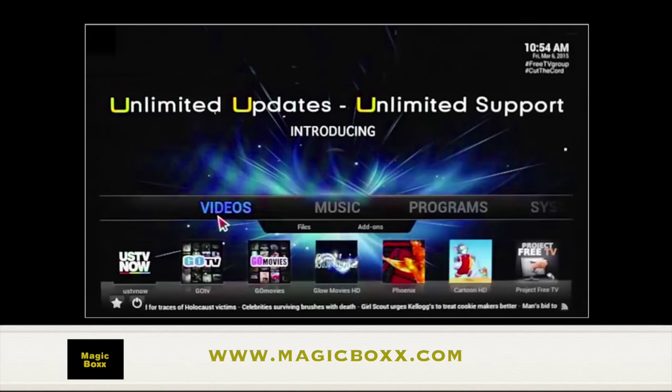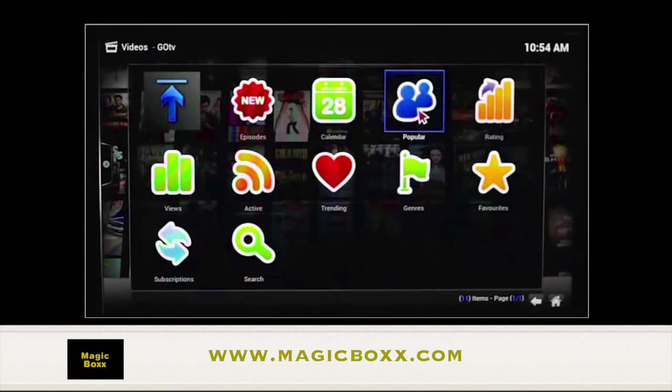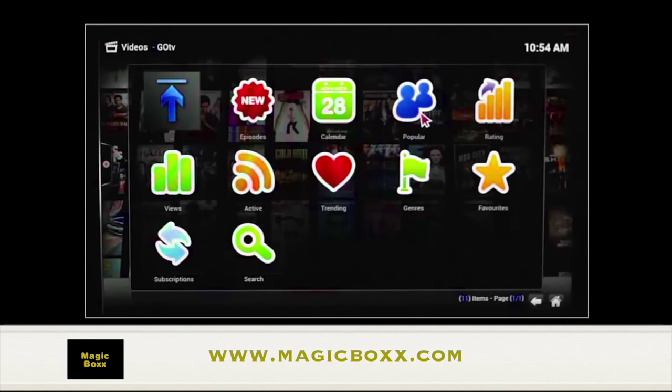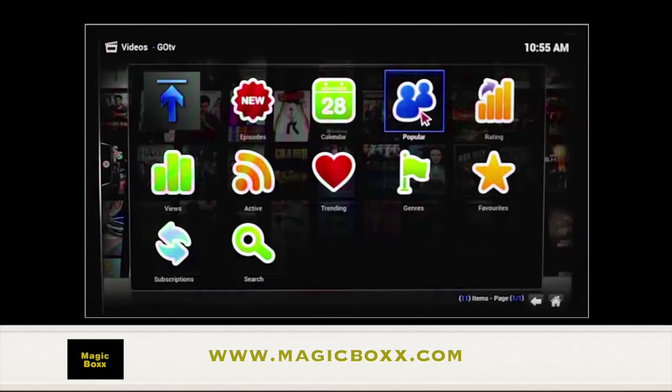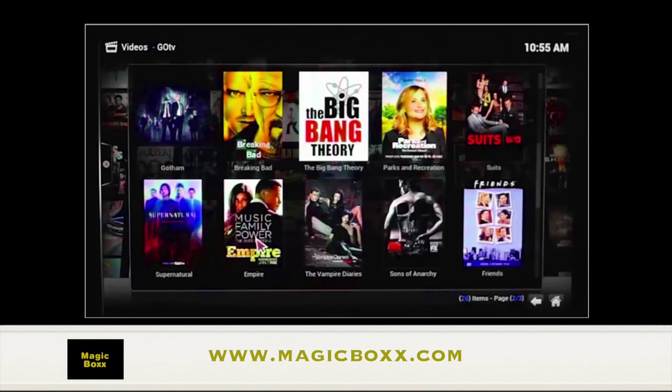The next application we want to show you is Go TV, also known as Genesis, which is another wonderful application. Genesis allows you to watch television shows without commercials. Click on to the popular section and you'll be able to access some of your favorite television series, such as Game of Thrones, House of Cards, Vikings, and Empire — all without commercials, all on demand.